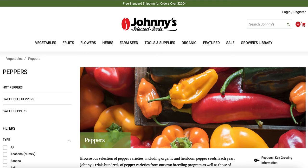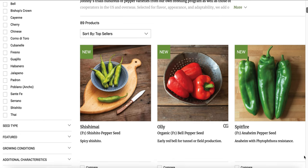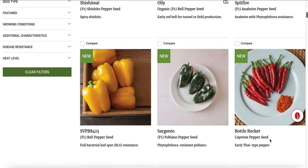Hey guys, welcome back to Oak Abode. Continuing in our seed shopping series, today we're going to shop for some peppers. I'm going to say right off the bat, so many of these look so fun, and like I said before, I'm really trying to keep it kind of low key this year. So I'm going to show you guys what I'm going to get and then what I would get if I was more fun and taking on more than I am.